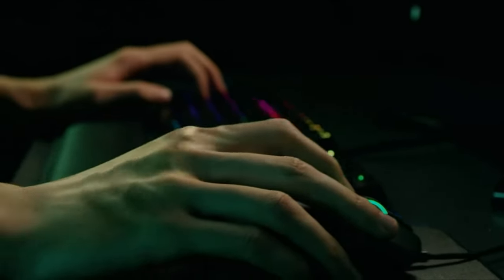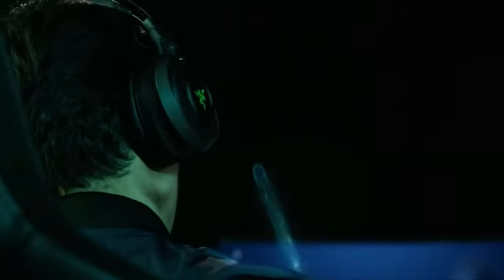Overall, it's a versatile headset that can be used with a multitude of devices thanks to the 3.5mm jack. You can even use it wirelessly with PC, PS4, and PS5.